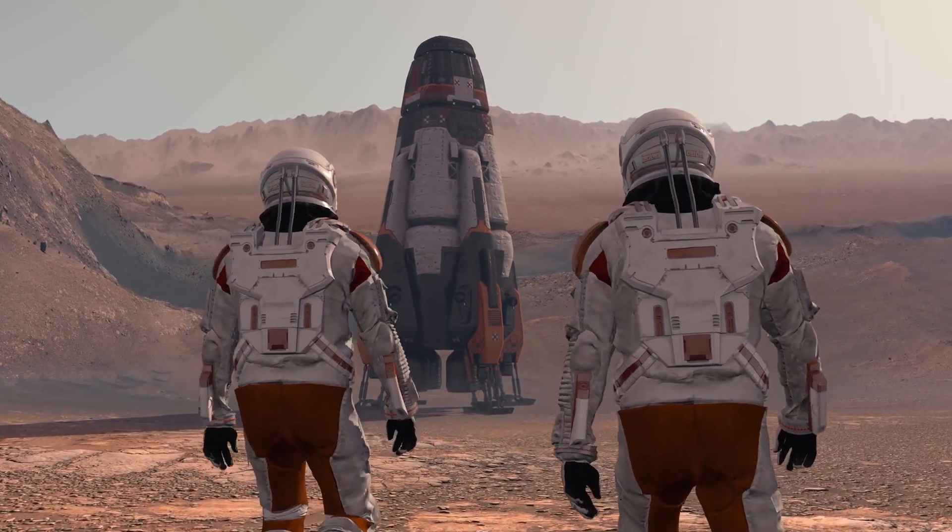As we unravel the mysteries of Mars, we are also expanding the boundaries of our knowledge and understanding. We're not just exploring a distant planet — we're exploring the possibilities of life beyond Earth, the potential for human settlement, and our place in the universe.